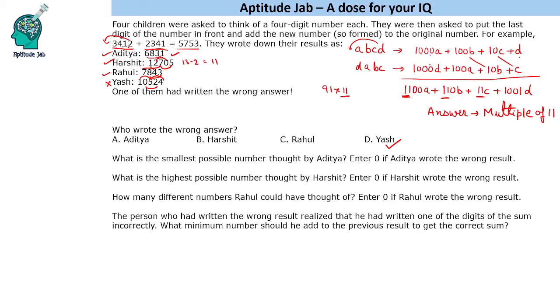There is one more question based on Yash. It says the person who wrote the wrong result realized he had written one of the digits of the sum incorrectly. What minimum number should he add to the previous result to get the correct sum? He wrote the number 10524. We will make it a multiple of 11 by adding the minimum number. That means we should add only to the last digit. The current alternating sums are 2 and 10. We need the sums to differ by 11, so the larger sum should become 13, since 13 minus 2 is 11. To make it 13, we add 3, giving us 10527.